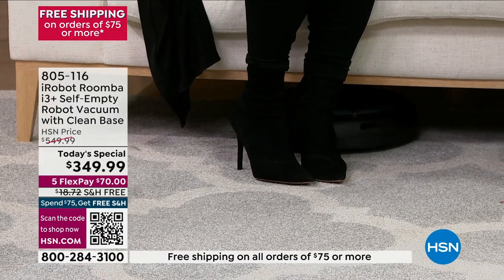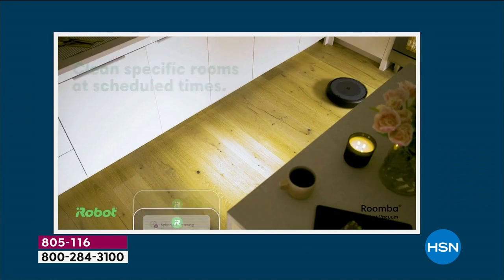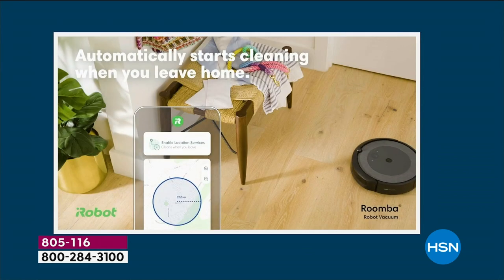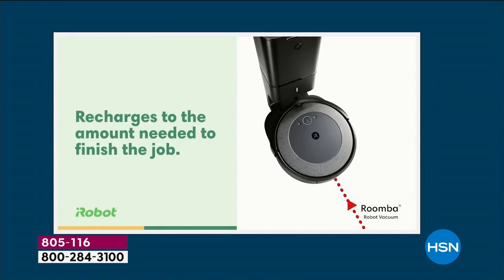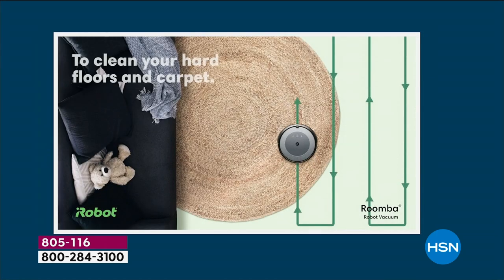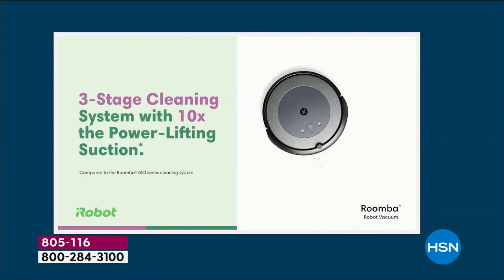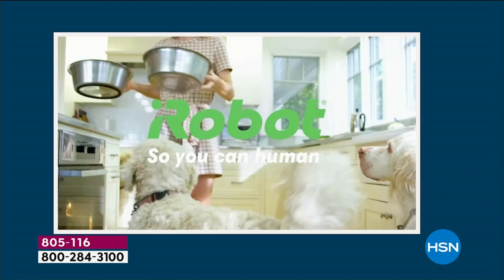It will automatically dispose of the dirt, the debris, the pet hair — whatever it collects — automatically into that clean base. Let's take a look at the future because it has arrived. This can be the present that's going to give you time, peace of mind, and cleaner floors than you've ever had. I'm going to show you our patented three-stage cleaning system.